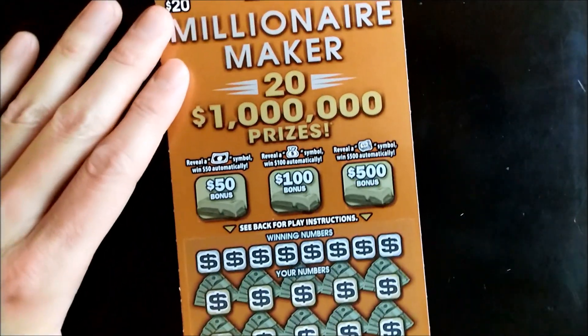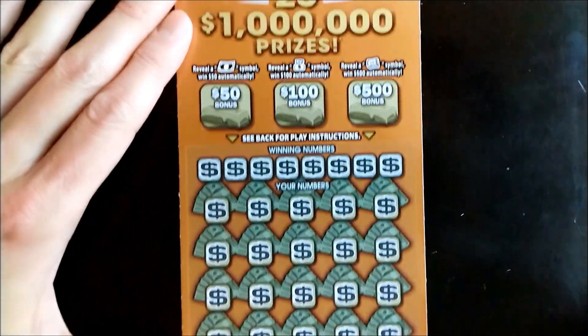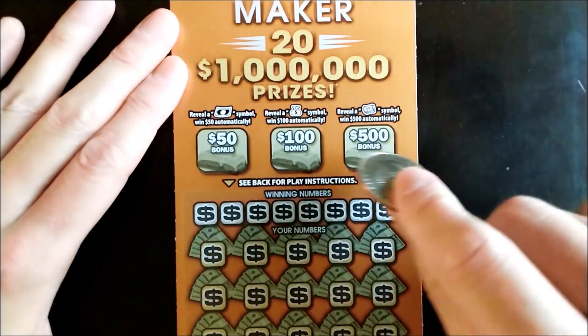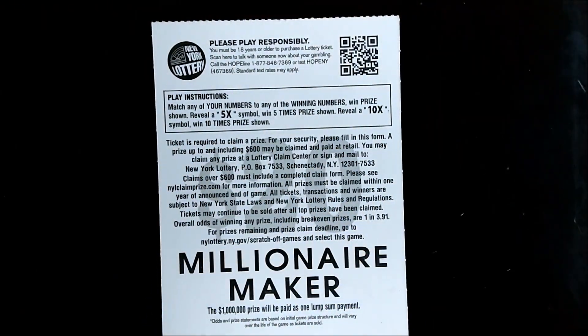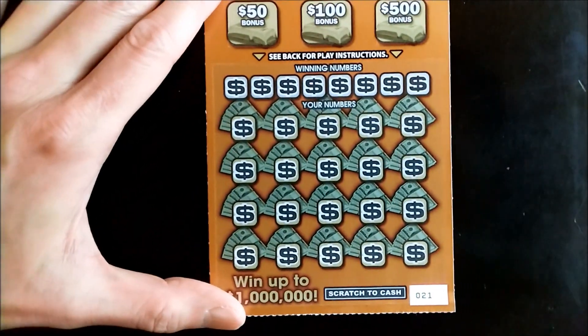Next up is Millionaire Maker. Of course there's the match-your-numbers game, but there are also three bonus games where you can win 50, 100, or even 500 dollars, and there are also 5 and 10x multipliers. Odds of winning are one in three point nine one. This is ticket number 21 — good luck to us and good vibes.